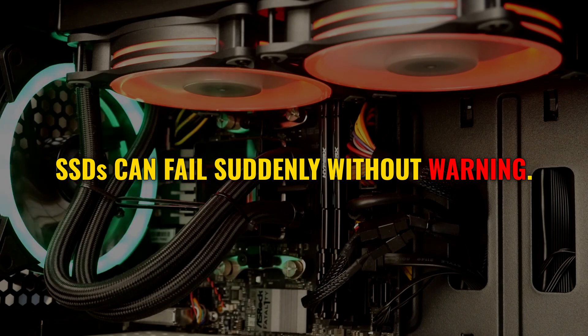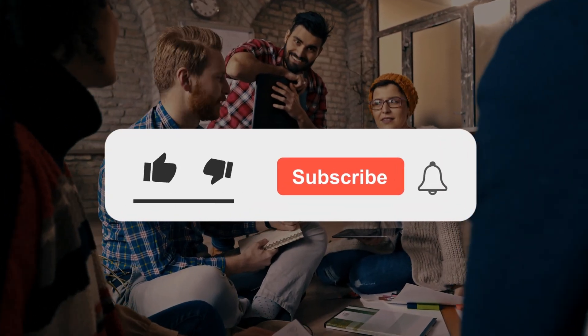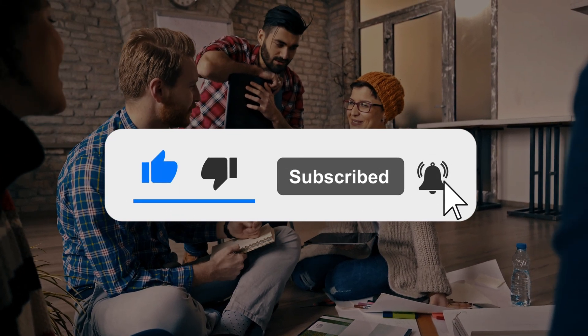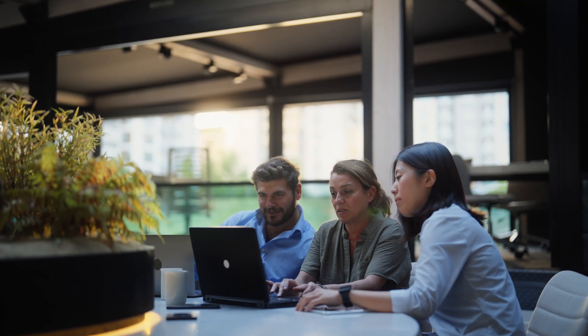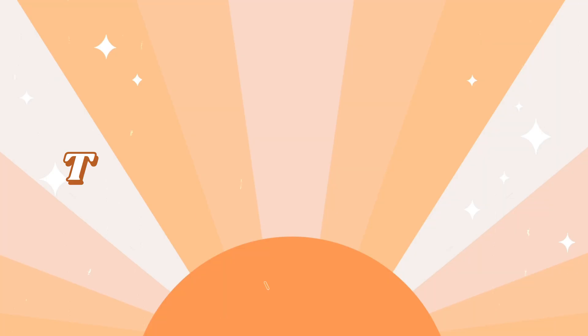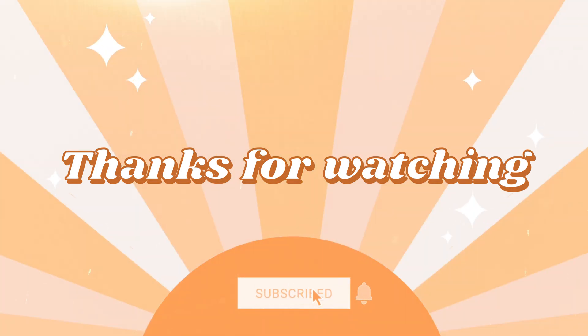And that's it for today's video! If you found these tips helpful, give this video a thumbs up and share it with your friends to help them avoid these SSD-killing mistakes. Got questions or your own tips? Drop them in the comments below. Thanks for watching, and I'll see you in the next video — until then, take care of your SSD and keep it running like a champ!